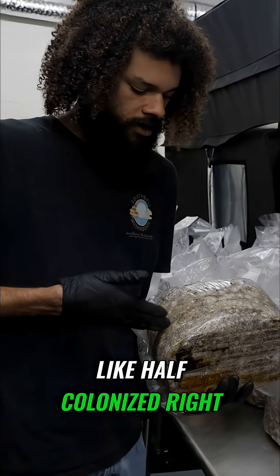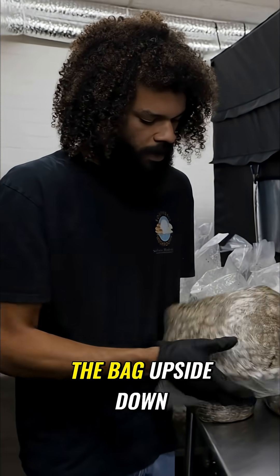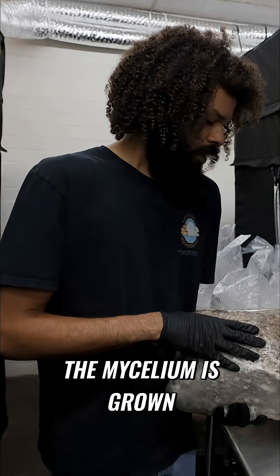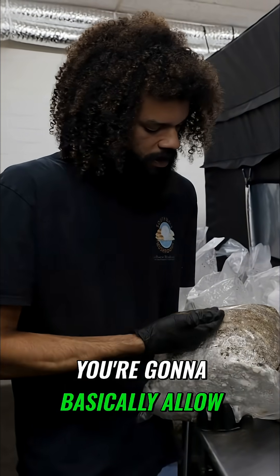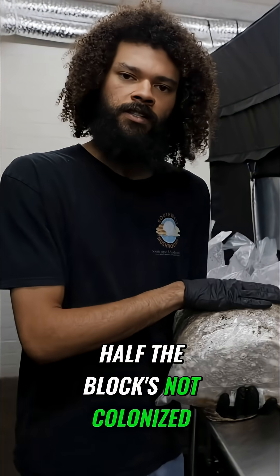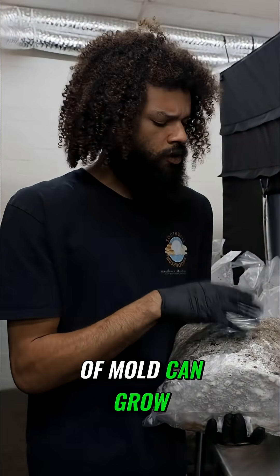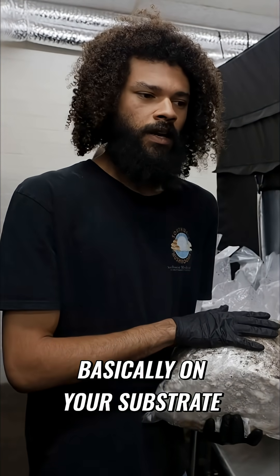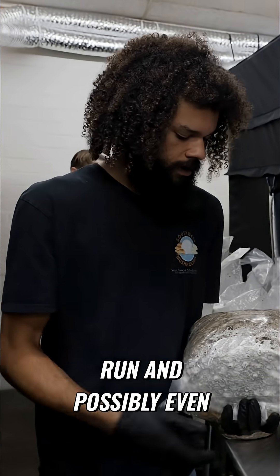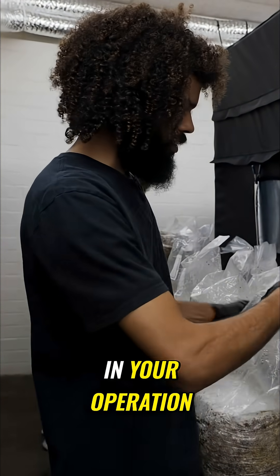Let's say it was just like half colonized right here. I've seen some people flip the bag upside down or just make a cut where the mycelium is grown, but you do have risk because you're going to basically allow air into the block. If half the block's not colonized, you can get bacteria or some kind of mold growing on your substrate, hindering the growth of your mycelium, taking away from your yields in the long run, and possibly even cross-contaminating something else in your operation.